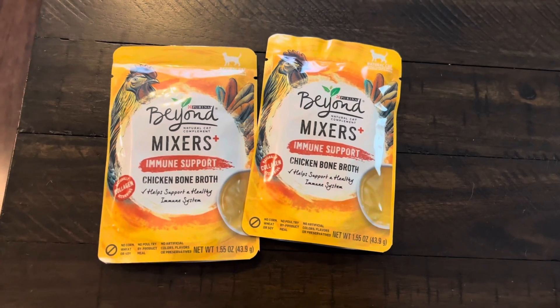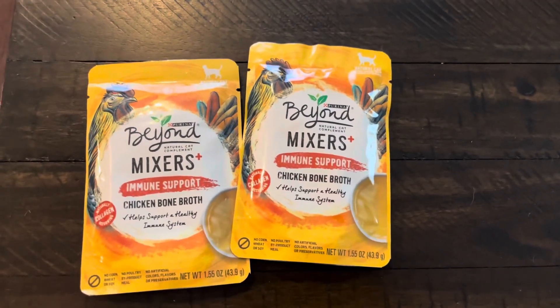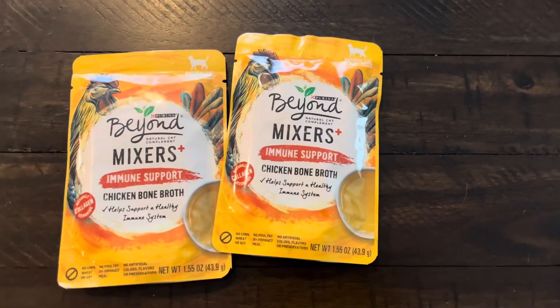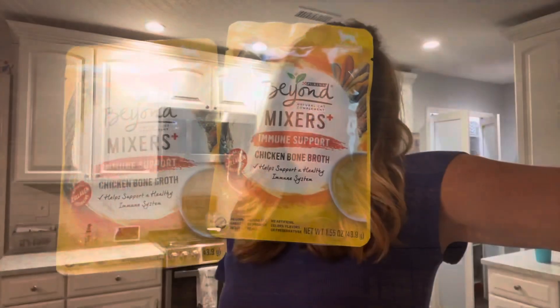I also got an awesome deal on these Purina Beyond cat food mixers — I actually got paid 62 cents to take these home after submitting my receipt to Coupons.com and Ibotta. I made a YouTube Short on this so I'll link it here if you're interested. Those are some of the deals I was able to get this month — some of those are still live. As deals come to me I've been doing YouTube Shorts right at that time so you're aware and can jump on them.